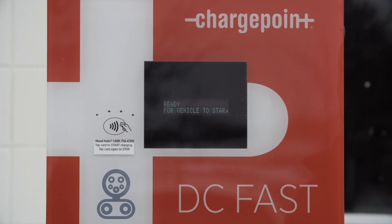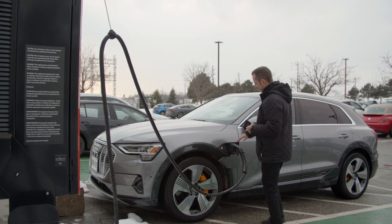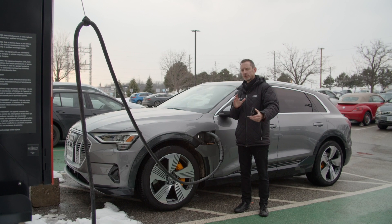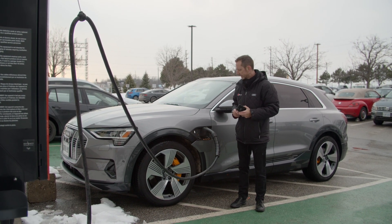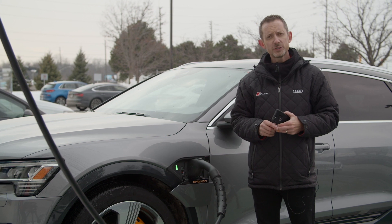Now that we've initiated the charging session, it is waiting for the vehicle. Going back to the vehicle, we'll see that the light should switch between a white flashing light — where we're processing the incoming electricity — and then go to a green flashing indicator. And now we're charging on this ChargePoint DC fast charger.